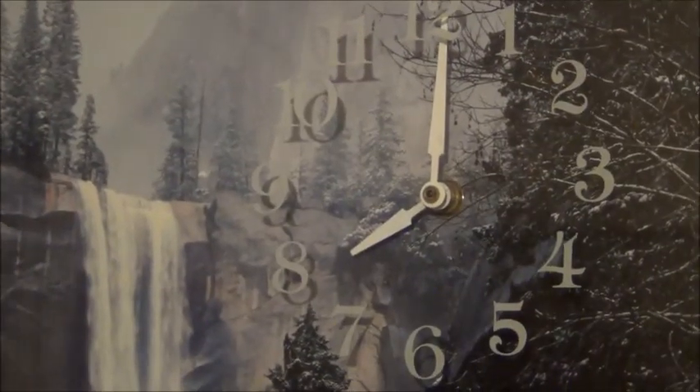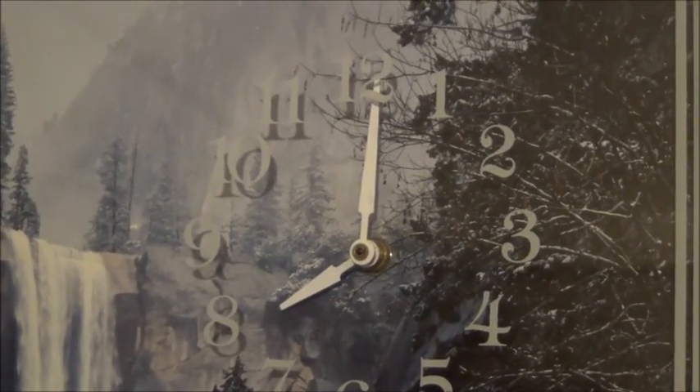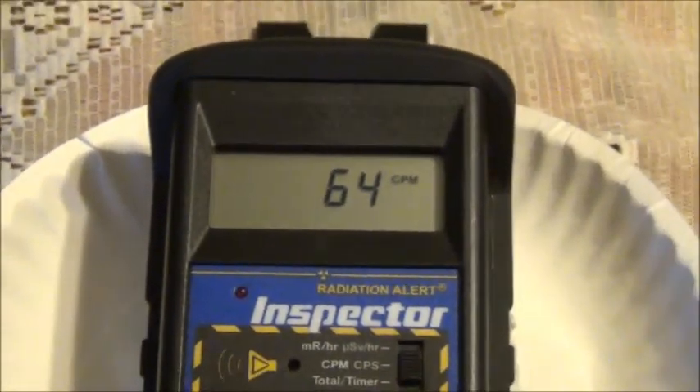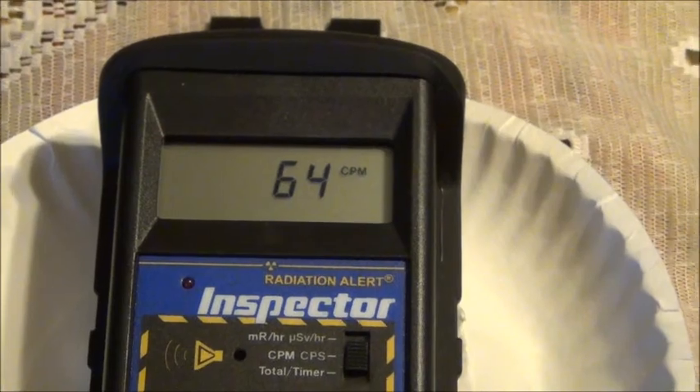We are now at 50 minutes past our initial sampling time. Moving over the sample and taking our reading — once again this is at 51 minutes.